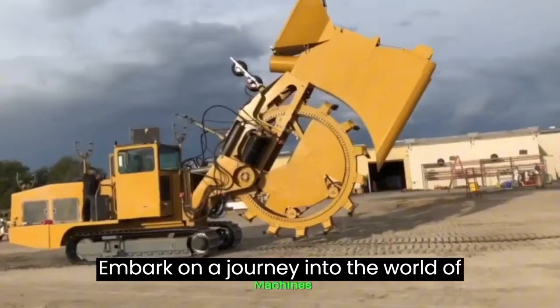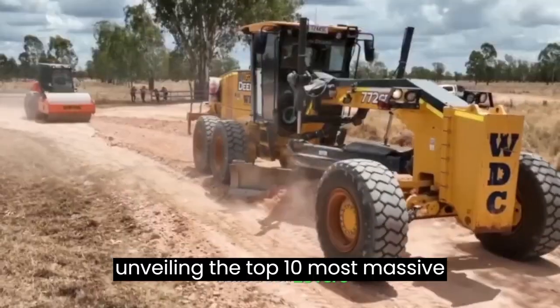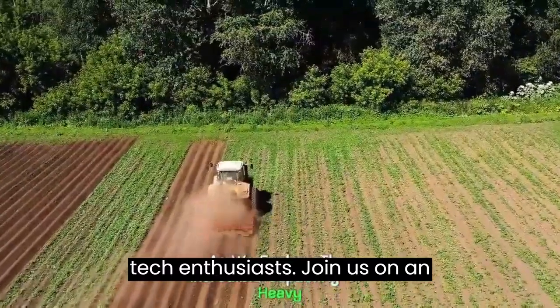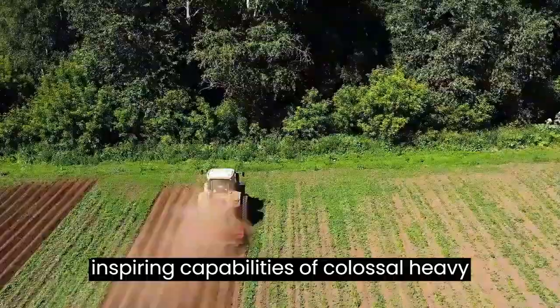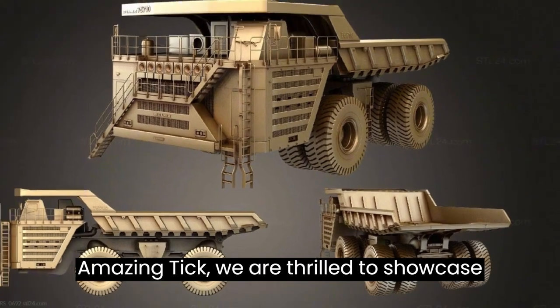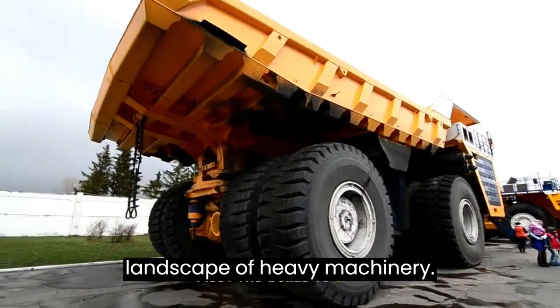Embark on a journey into the world of heavy machinery with Amazing Tech, unveiling the top 10 most massive equipment giants. Greetings, tech enthusiasts. Join us on an exhilarating exploration of the awe-inspiring capabilities of colossal heavy equipment machines and the latest breakthroughs in the industry. Here at Amazing Tech, we are thrilled to showcase the engineering marvels that redefine the landscape of heavy machinery.